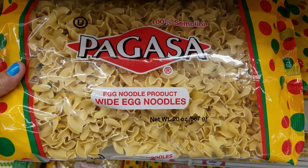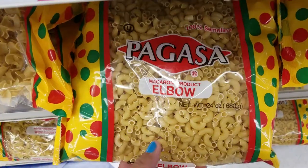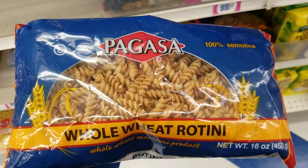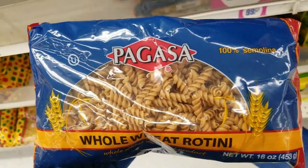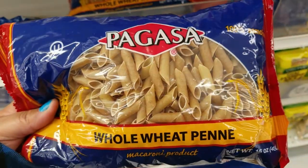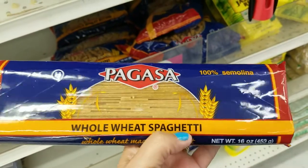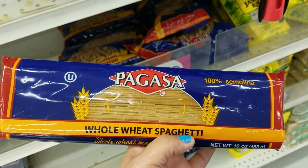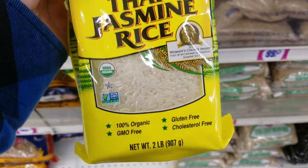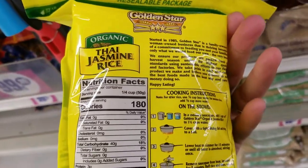I got this pasta — it's 20 ounces for $0.99. I also have it in this one for 24 ounces. They also have the whole wheat pasta, 16 ounces for $0.99. They also have this shell pasta. And they have the whole wheat spaghetti — you get 16 ounces. They have this rice for $2.99 — organic, you get two pounds. It's pretty heavy, guys, carrying it with one hand.